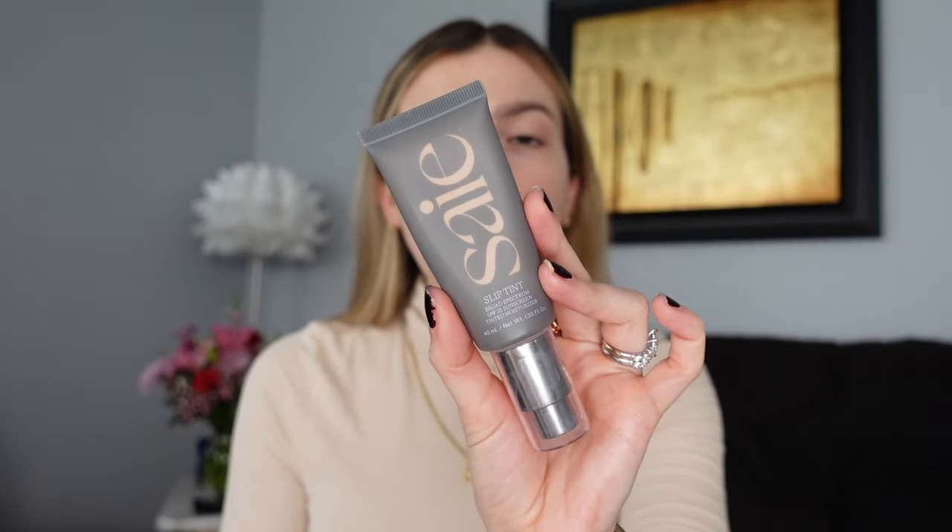It has broad spectrum SPF 35 sunscreen and I'm in shade three. Let me tie my hair back first because I did wash it yesterday. These slip hair ties — they're so expensive and so unnecessary but these are the hair ties that I reach for when I just want my hair out of my face. I'll take about a pump of the Slip Tint and I literally use this with my fingers.